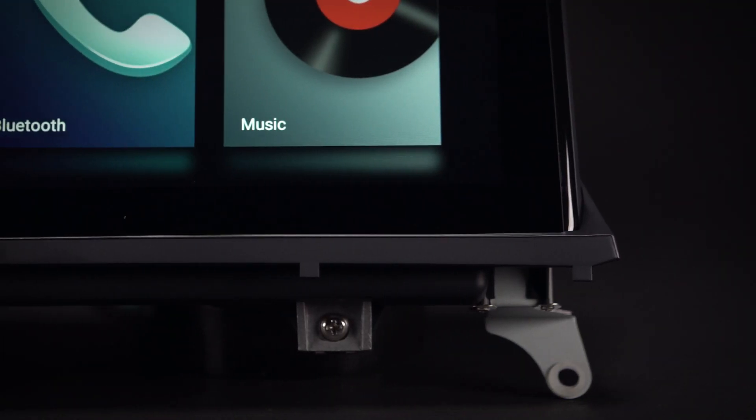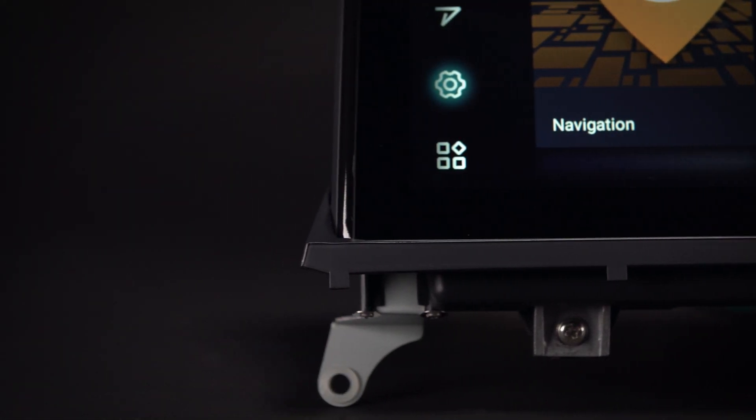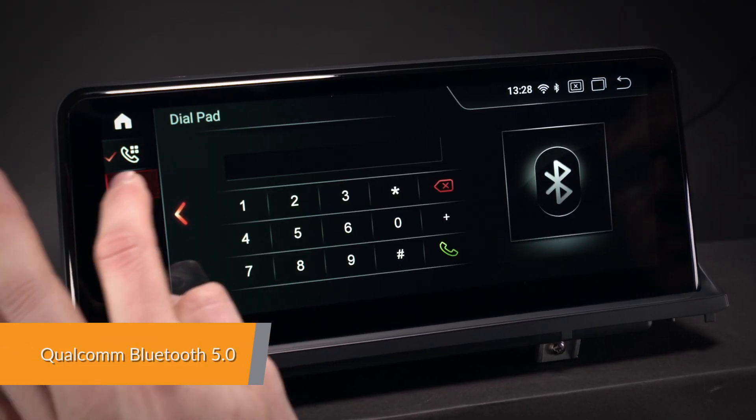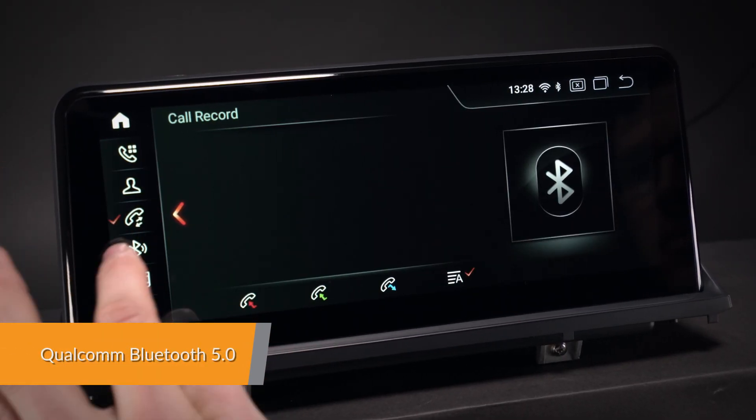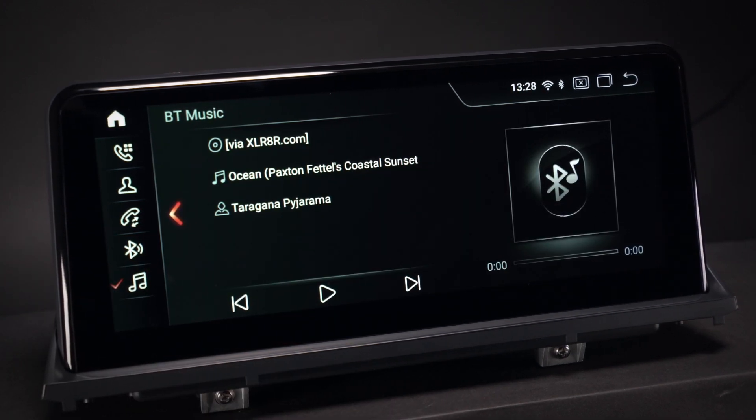Listening to streaming music and watching videos online has never been easier. The Qualcomm Bluetooth 5.0 has a faster transmission speed and more stable performance. You can listen to high-fidelity music from your mobile phone freely, without worrying about losing the connection.